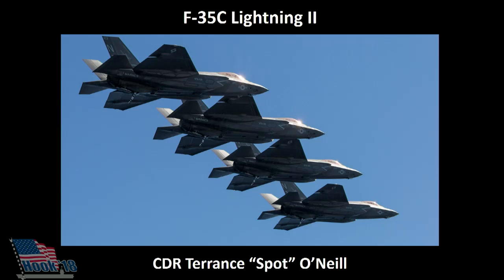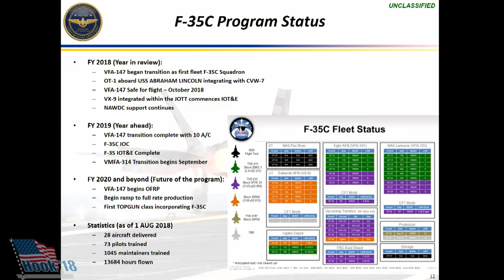About the F-35C, the carrier variant — good afternoon, folks. It's been a pretty impressive year for the F-35C overall.